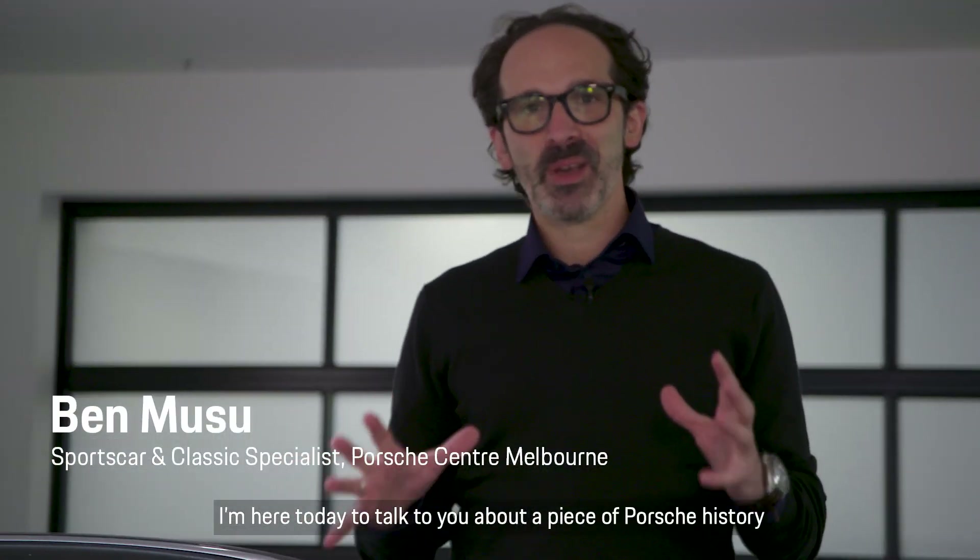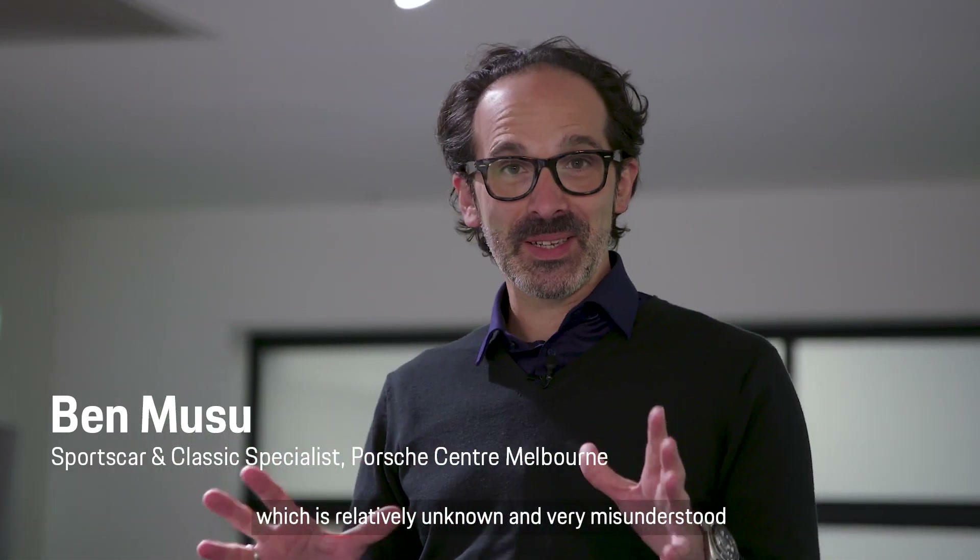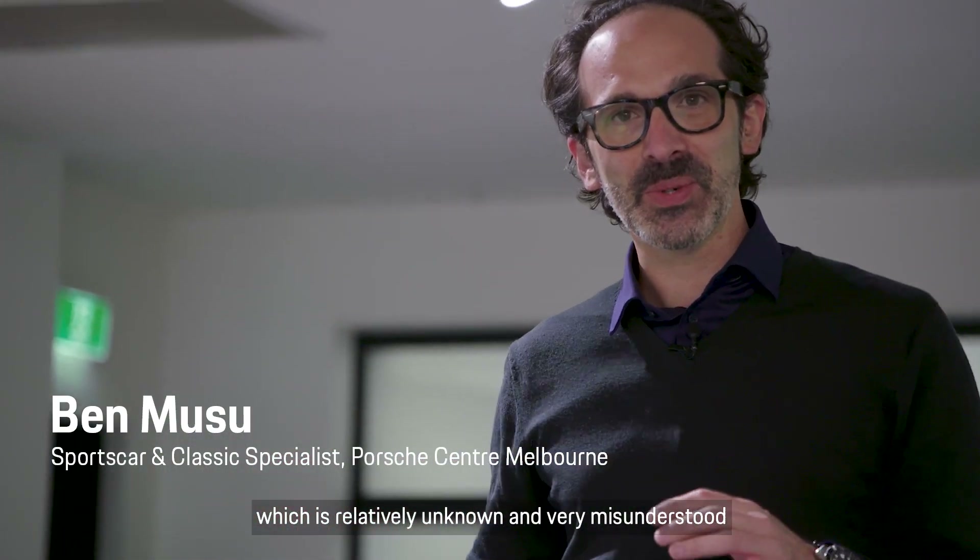Hello everybody. I'm here today to talk to you about a piece of Porsche history which is relatively unknown and very misunderstood — the 914.